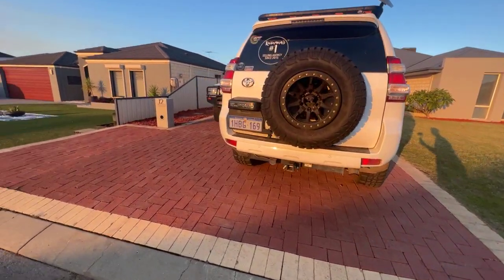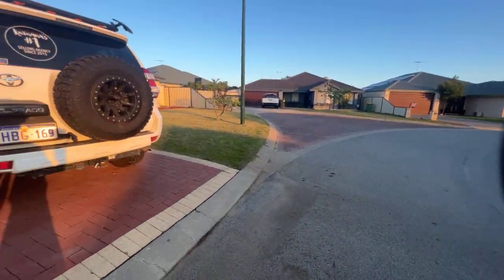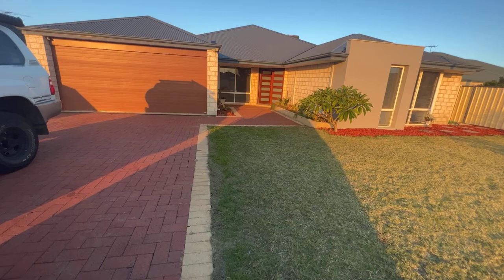Hey guys, 12 Calberry Crescent in Bertram. Good quiet street, good street appeal, low traffic, freshly paved driveway, good patch of lawn, one of the bigger blocks in Bertram at 620 square meters.